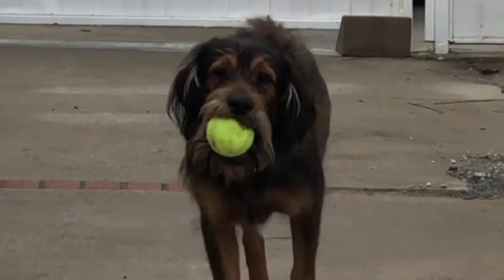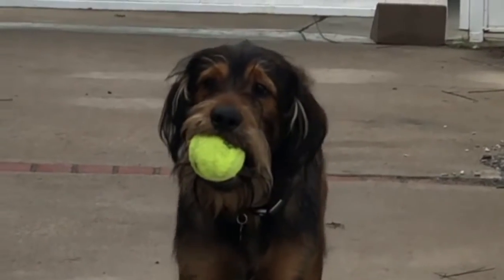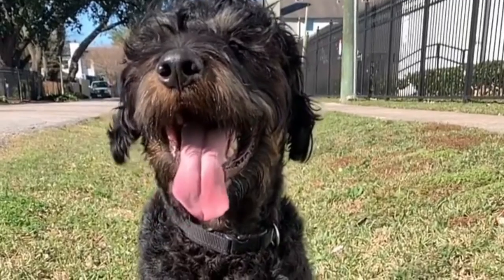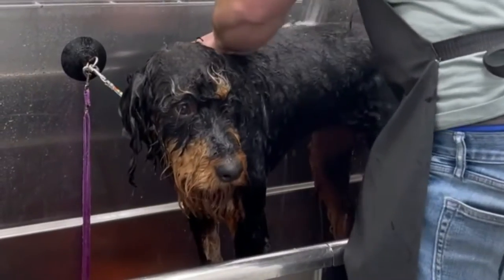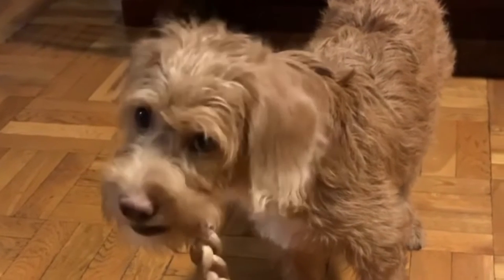Number 10: Rottle — Rottweiler and Poodle. Rottles combine the beautiful Rottweiler with the standard poodle for a fluffier looking Rottie. Rottles are great for someone looking for a dog that may have a more aggressive guardian instinct than a poodle. They are also great with kids, provided they are socialized from a young age.